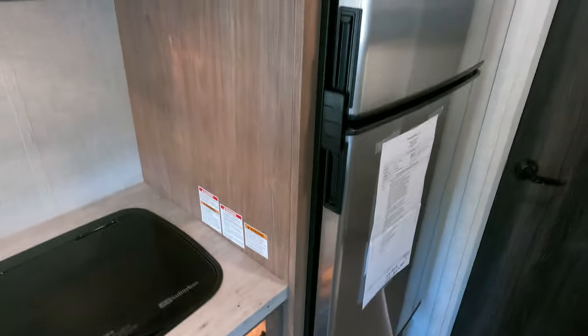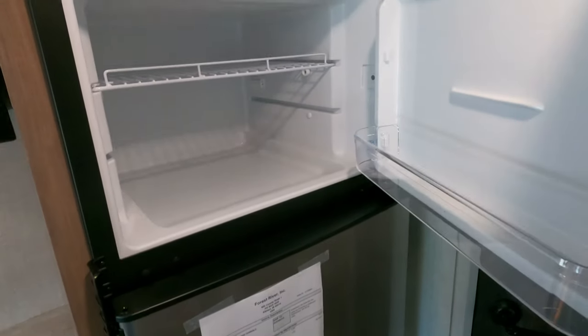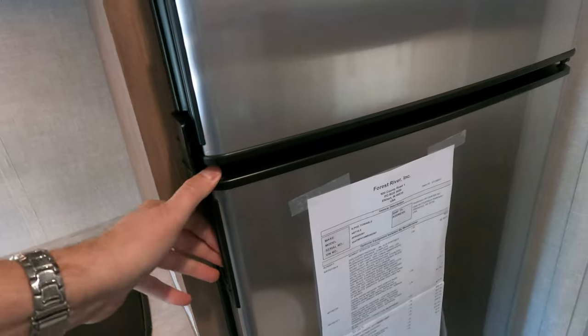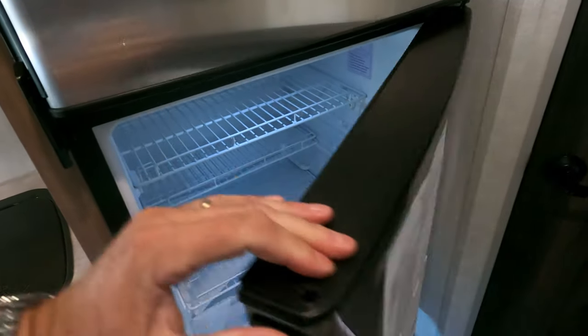It's got the solar package because it comes with a straight 12-volt refrigerator. The reason they're putting 12-volt refrigerators in is they can't get parts to build the gas-electric refrigerators. To combat that I ordered it with the solar package, so if you're boondock camping and it's sunny outside, you've got a cold fridge.